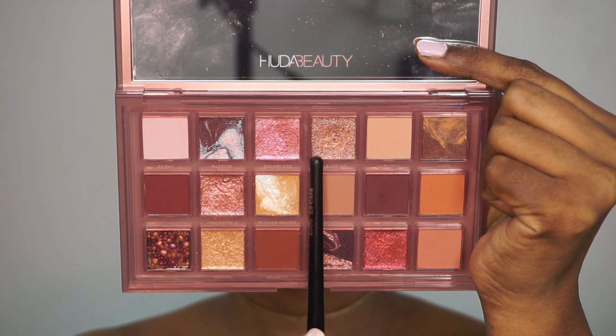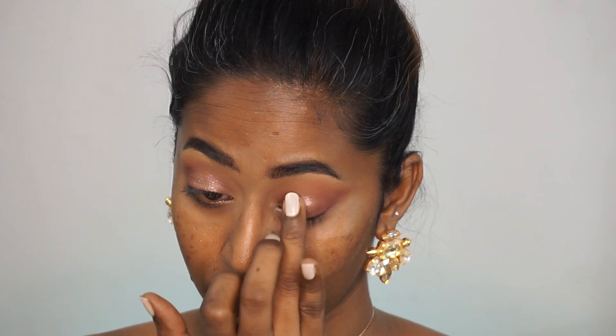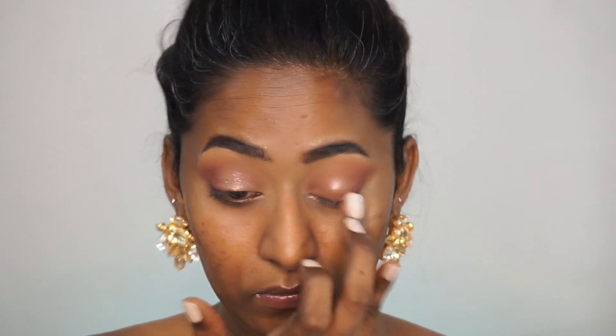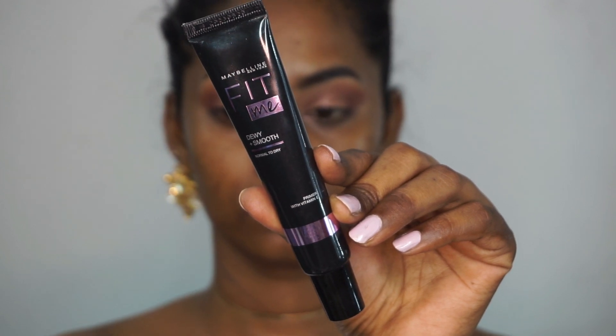Then I'm gonna take this beautiful metallic shimmery eyeshadow — it has a bit of a duochrome effect with a bit of a purple shift. I'm just gonna apply that directly using my ring finger because I find fingers work best for Huda Beauty shimmer eyeshadows, so that's what I did.